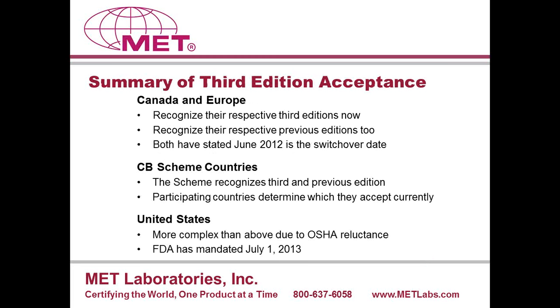In summary of third edition acceptance: Canada and Europe recognize their respective third editions now, but also still recognize the previous editions. Both market areas have stated a June 2012 switchover date, after which they will expect all new submittals to comply with the third edition standard. There are rumors that could change, but the prudent manufacturer would assume it is not going to change and take that into account as products are being designed and submitted to certification. In the CB scheme countries, it is really up to the participating countries to determine which edition they will accept.